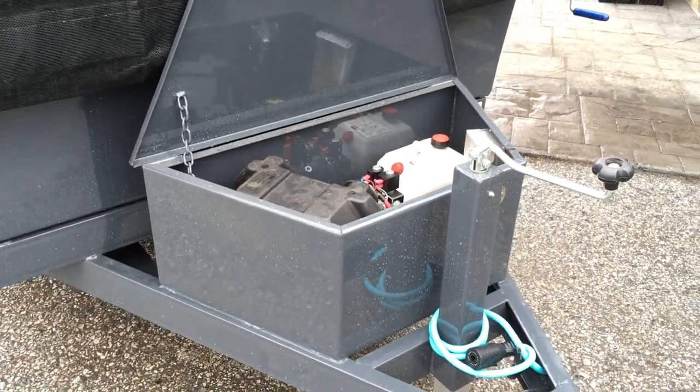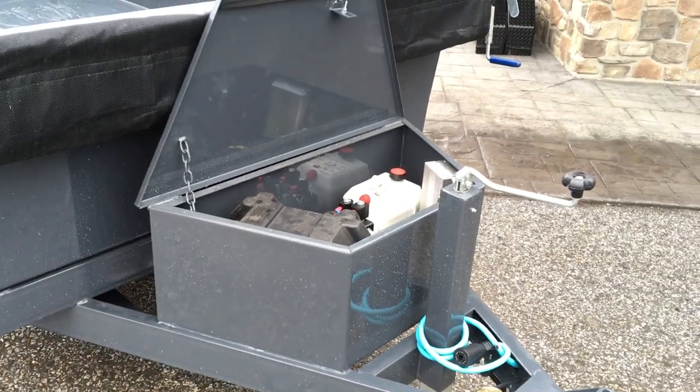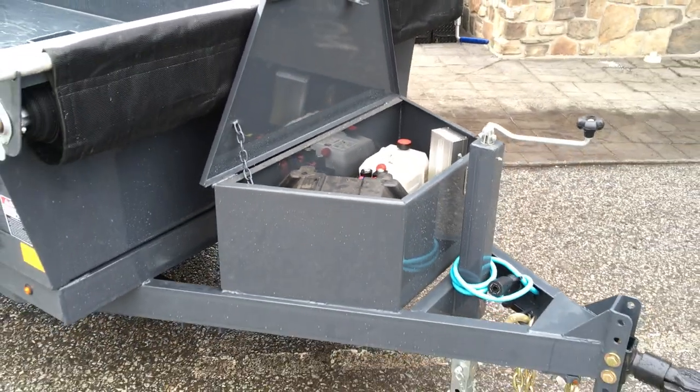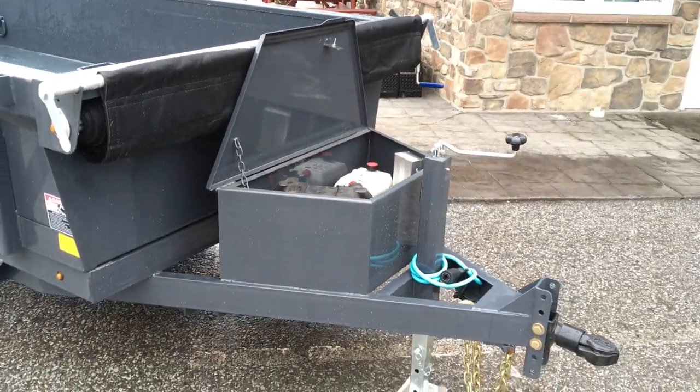The toolbox on this is also a heavier gauge — it's one thing I always took notice of. Most toolboxes in the industry are about 14 gauge; this one here is more of a 12 gauge, about two gauges thicker than most.